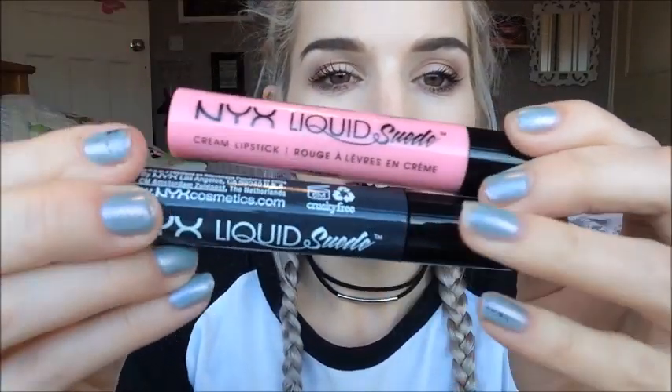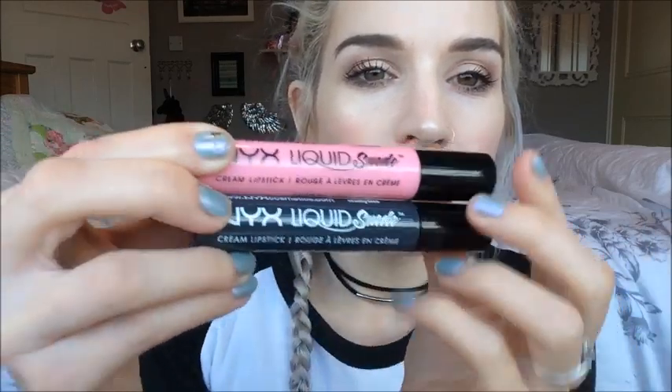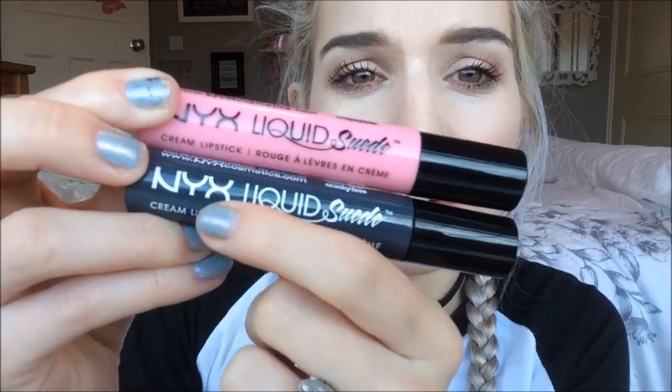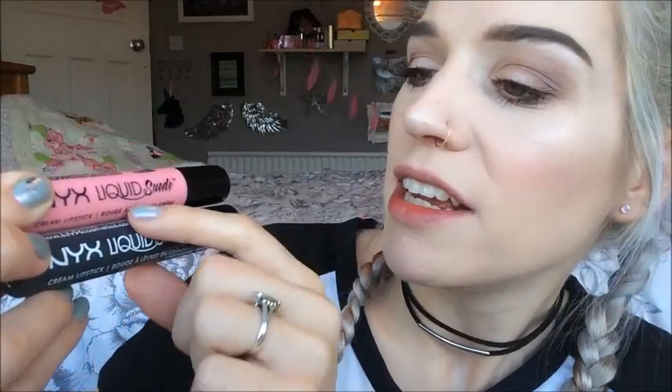Just before I get into the swatches, I wanted to show you the fake side by side with a genuine one. Down at the bottom is my Stone Fox shade which is genuine — I bought it from Boots for £6 — and then on top we have the fake. At first glance they look very similar, but if you look closely you can see a difference in the text and the size of the text. It's much thicker in the genuine and looks more professional, whereas in the fake it's thinner and some of the black print is already rubbing off — it just looks cheap.